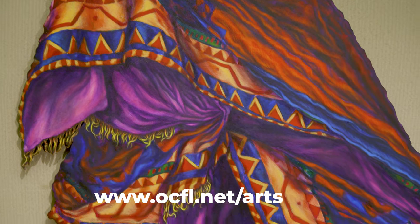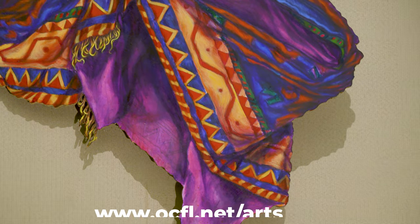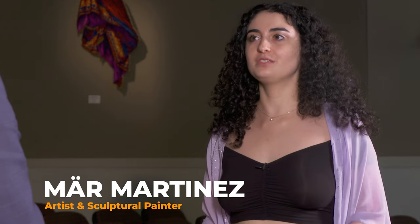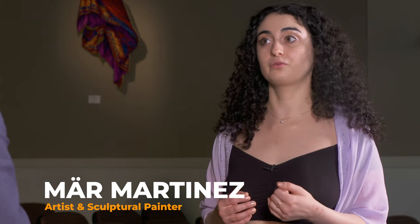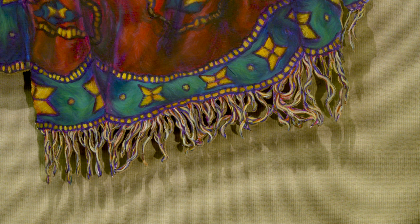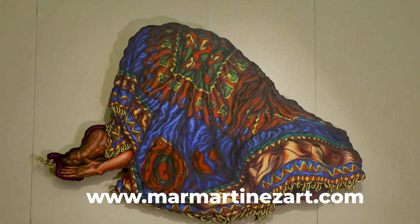The art that you have in the chambers currently is representative of cloth but kind of abstract. Can you tell us about that? So these pieces are inspired by fabrics and textiles, particularly rugs that my family brought over from Syria. I was playing with the removal and the presence of having a figure, so I was draping these textiles over the body.